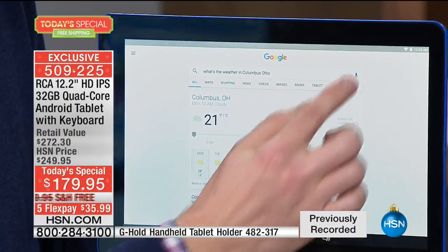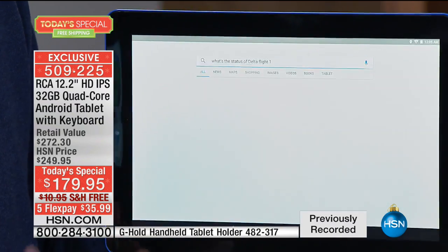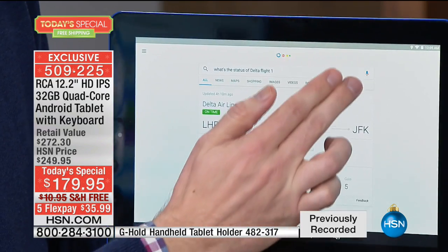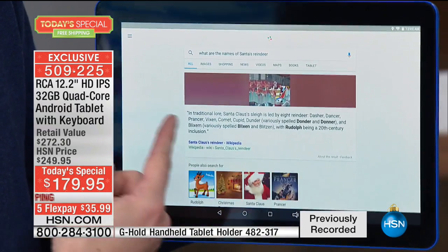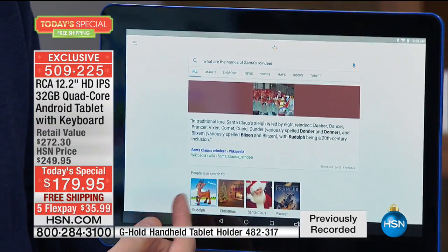Now if you have more questions, I can ask: What's the status of Delta Flight 1? Do you ever go to the airport and wonder where that airplane is? You can ask it to show you mid-flight exactly where that airline is. What are the names of Santa's reindeer? It tells you, gives you pictures of the reindeer and all the different names.